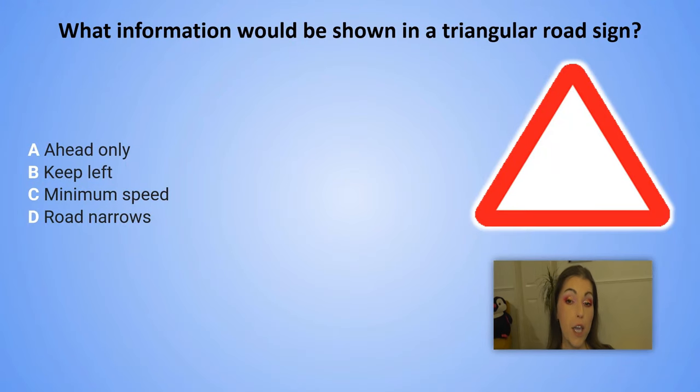What information would be shown in a triangular road sign? Remember the color red. A. Ahead only. B. Keep left. C. Minimum speed. D. Road narrows.